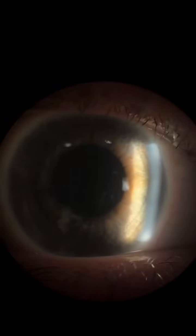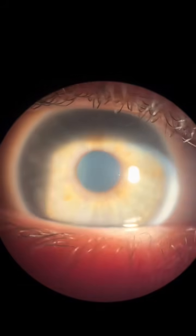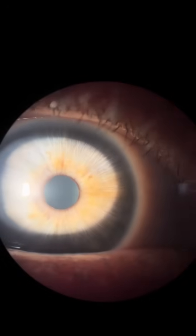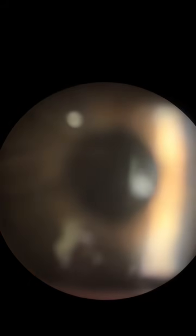Beautiful. We're gonna zoom in. Oh, here's more tear film — lovely. And then looking at the lens, which is just behind the iris — nice and clear. She's young. And then pushing back into the vitreous, which is just blackness, as it should be.